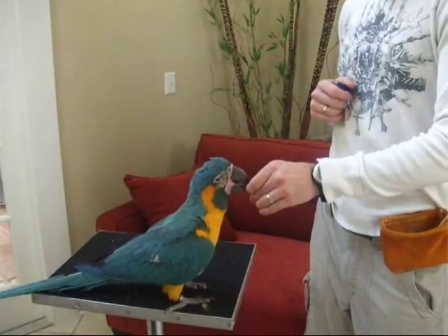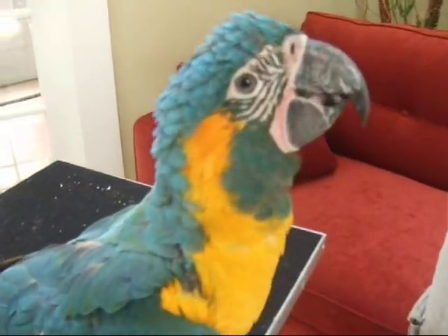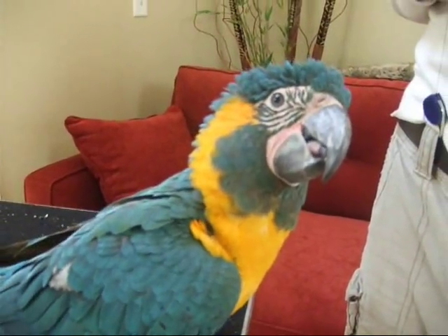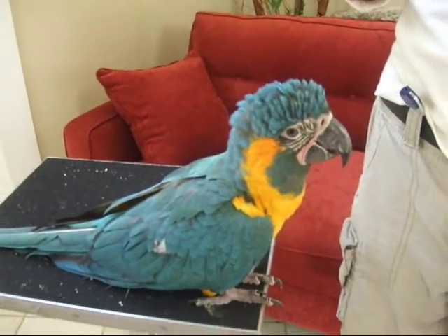The very first step is you click and you give the bird a treat. Notice the treats are very small — it takes him maybe five to ten seconds, he's just going slowly to actually eat that treat. What he's learning is every single time, 100% of the time he hears that click, he gets a treat.